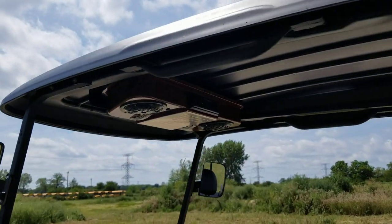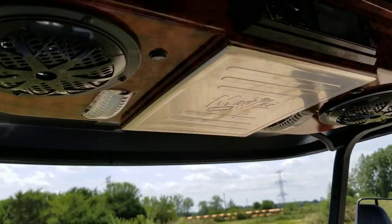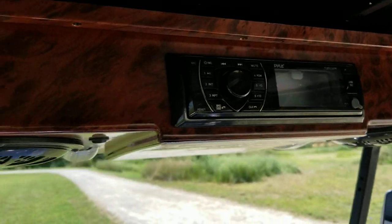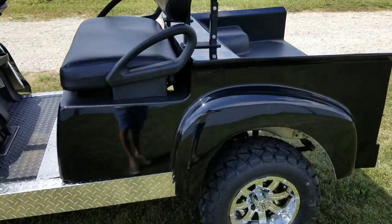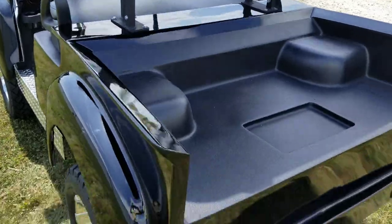Right at the top, guys, plug in your phone right there — you can easily plug it into the USB or your auxiliary. And we can customize golf carts to your liking, any color you like: red, black, blue, pink, green — you name it.